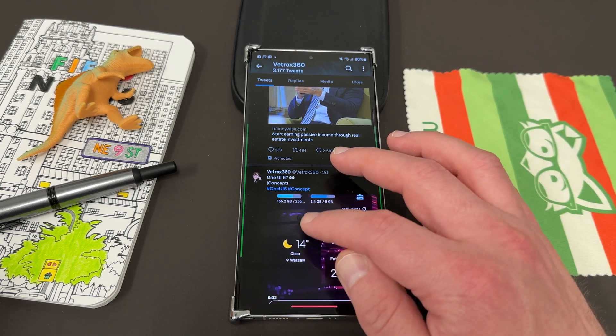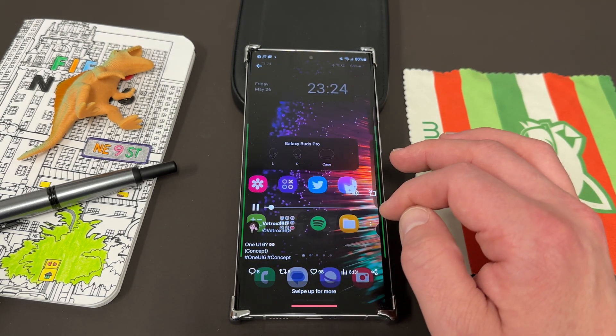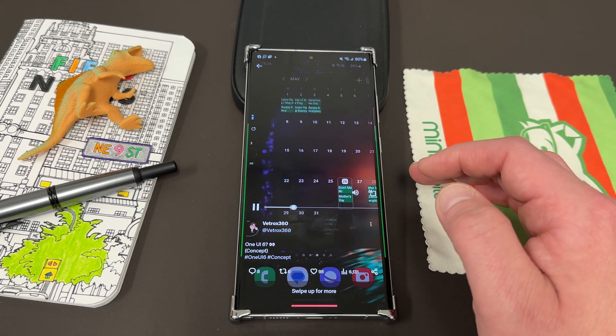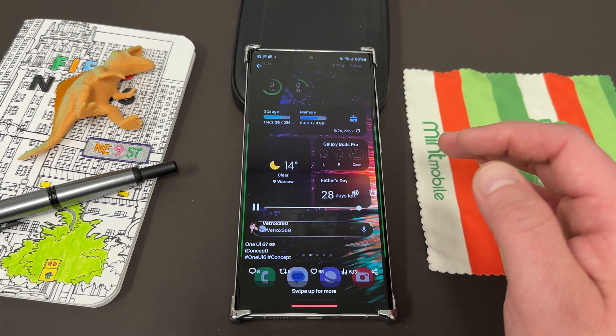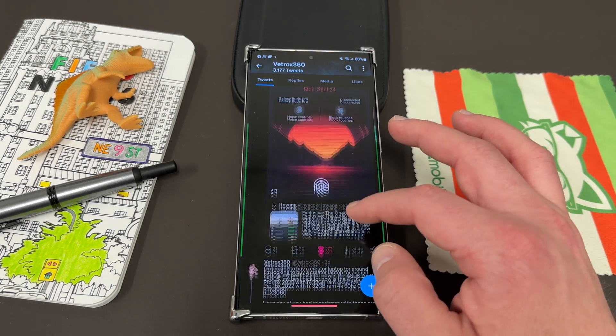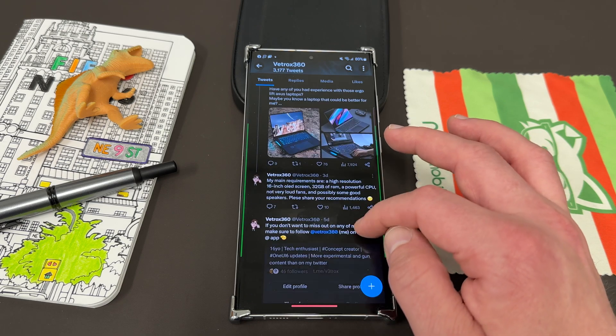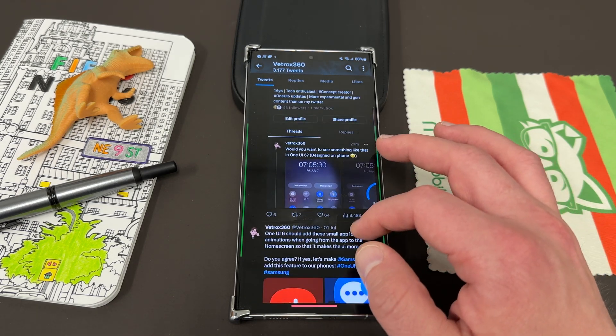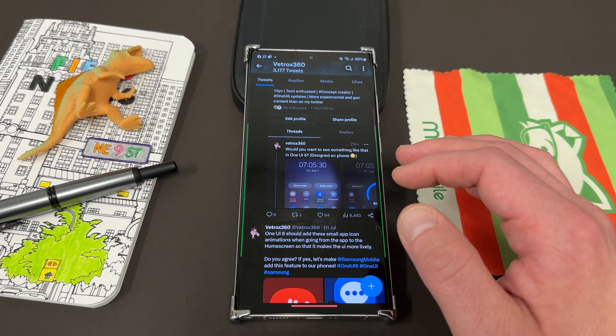He also mocked up a full concept of One UI 6.0, showing some more concepts for what to expect in terms of animations. He does a lot of cool stuff, and I really do hope Samsung listens to some of the things he shows off, because a lot of them are really interesting and useful. I've shown off quite a few of them on the channel before.